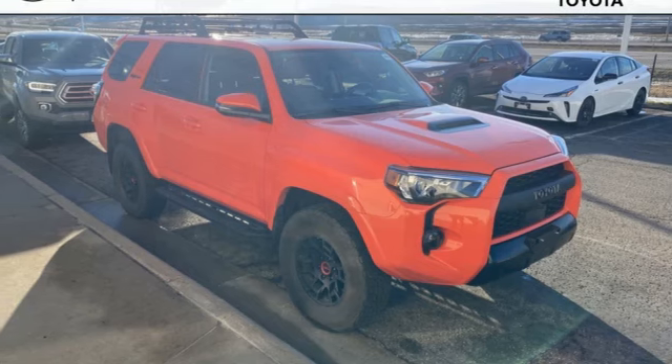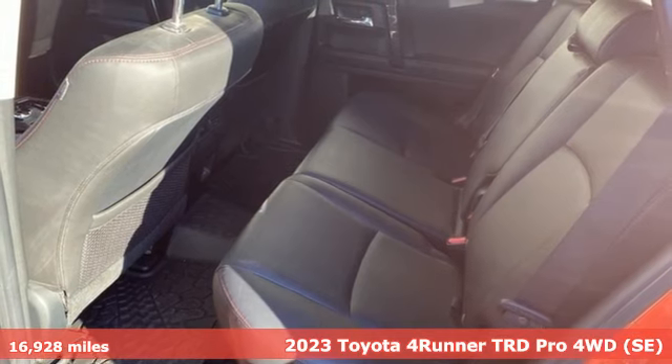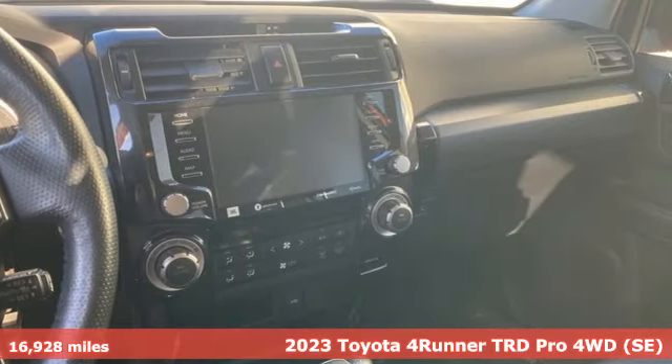It's a 2023 Toyota 4Runner. When you're looking for comfort, convenience, and quality, you think Toyota. It comes with all the amenities you need.